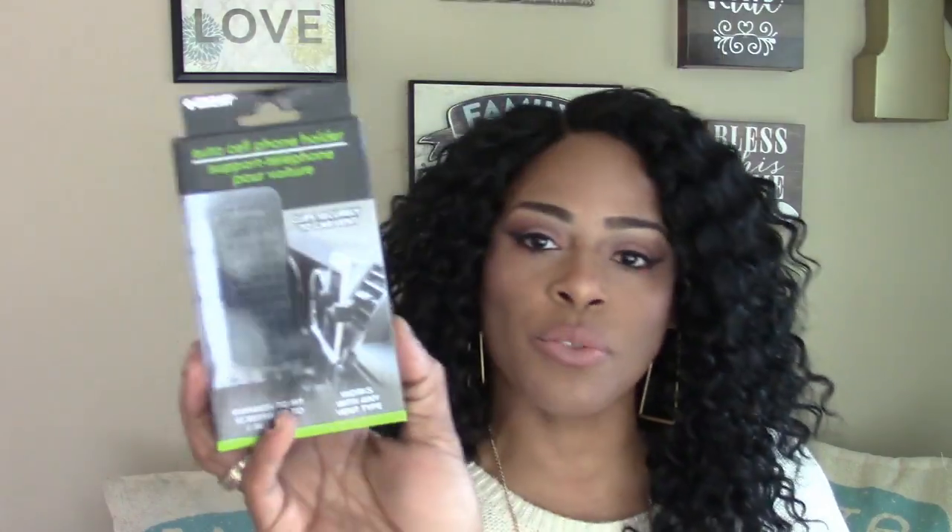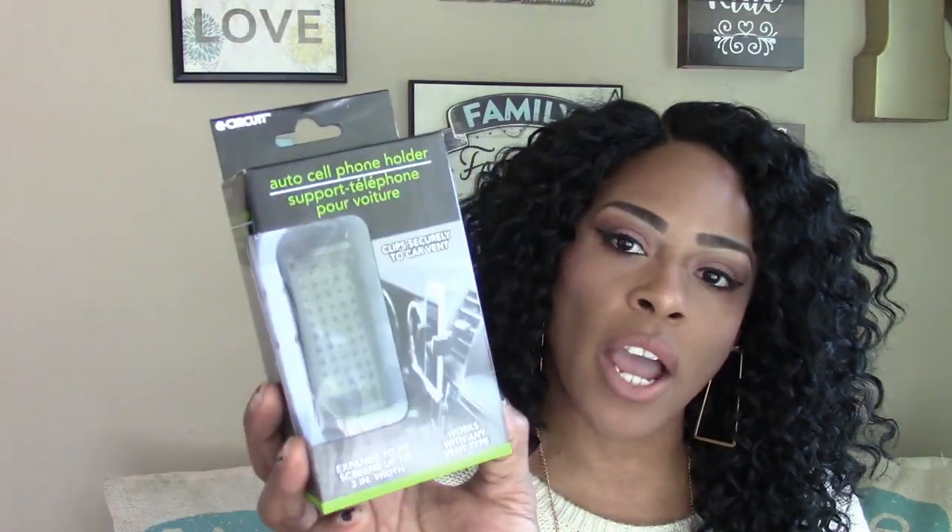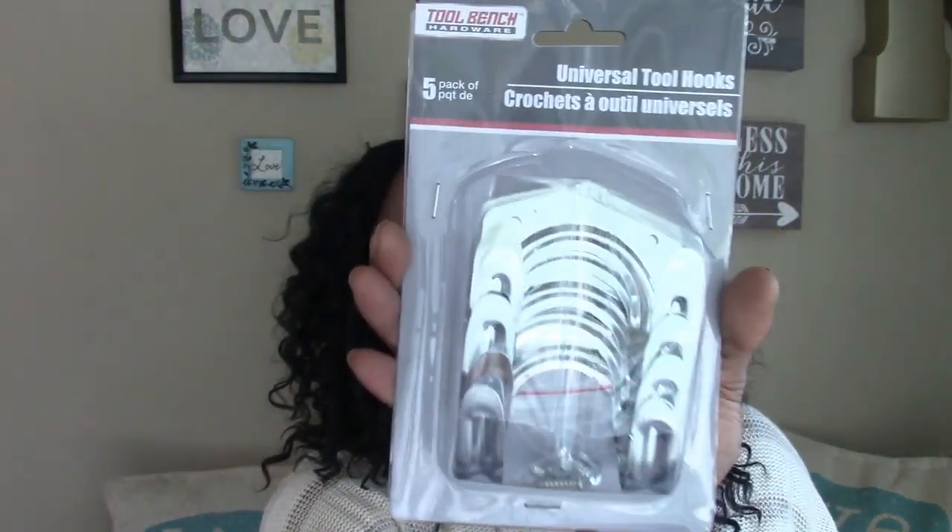I grabbed the Easy Circuit auto cell phone holder — I really need one and I'm hoping this works out since I haven't tried this from Dollar Tree before. I also picked up the five-pack of universal tools because I thought it would be neat to put in my closet to hang my purses on.